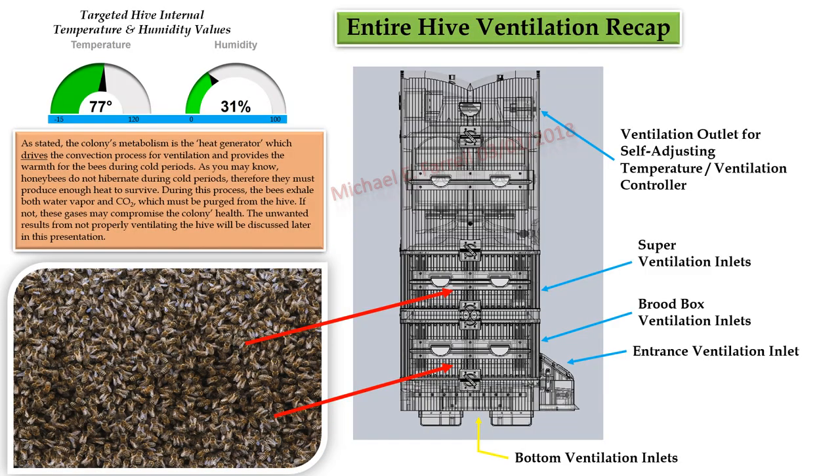Entire hive ventilation: the colony's metabolism is the heat generator which drives the convection process for ventilation and provides warmth during cold periods. As you may know, honeybees do not hibernate during cold periods — therefore they must produce enough heat to survive. During this process, the bees exhale both water vapor and CO2, which must be purged from the hive. If not, these gases may compromise the colony's health. The unwanted results from not properly ventilating the hive will be discussed later in this presentation.